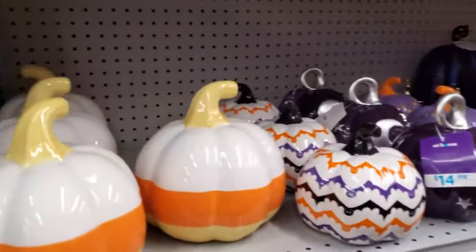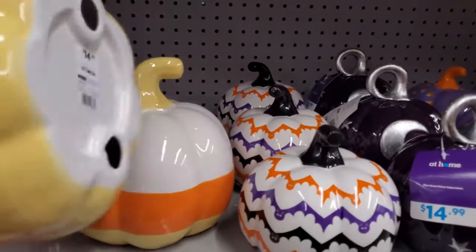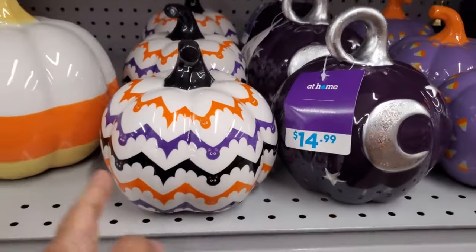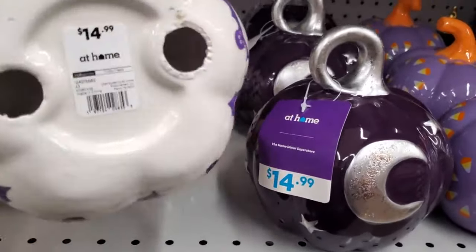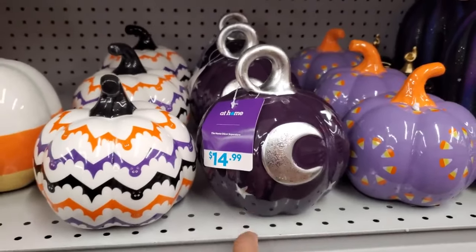We have the candy corn pumpkin — the porcelain one for $15. Oh wow, this is kind of cool, this is new. Because it has little bats on it. I thought it was just the chevron pattern. $15, and $15 with the moon one. Here's a little tiny one too — $8. I don't know why I like that one. The galaxy one's kind of cool.